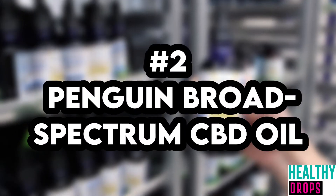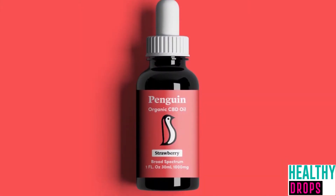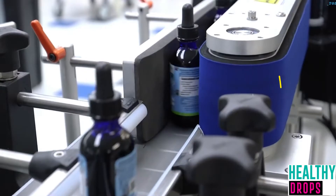Number 2: Penguin Broad Spectrum CBD Oil. CBD type: broad spectrum. CBD potency: 350, 600, or 1000 mg per 30 ml bottle. COA available online.